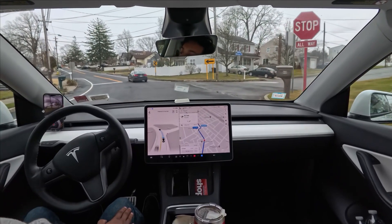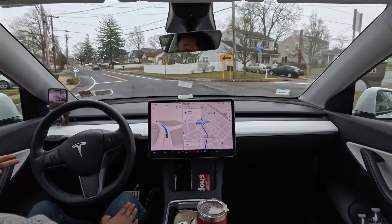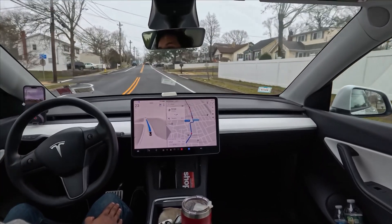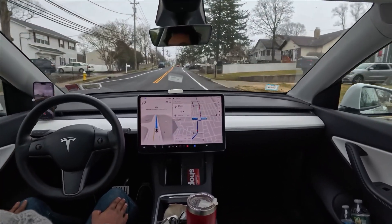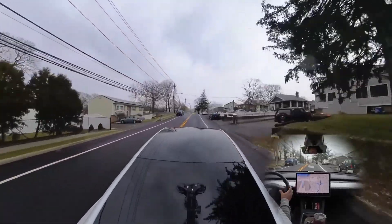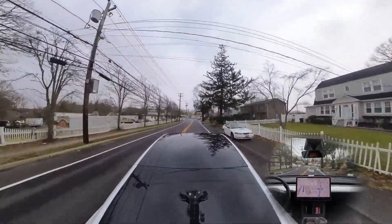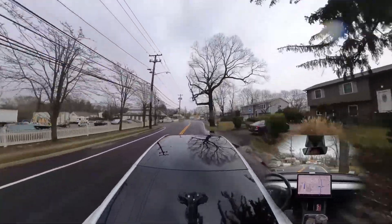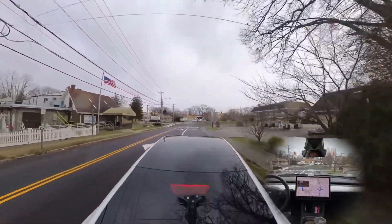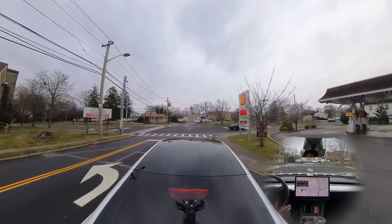If you guys are new, make sure you hit that subscribe button, because in this channel we talk about FSD, Tesla, Elon Musk, and so much more. We've already made two big major mistakes so far. We're going to wait for this red light and see how the car performs.